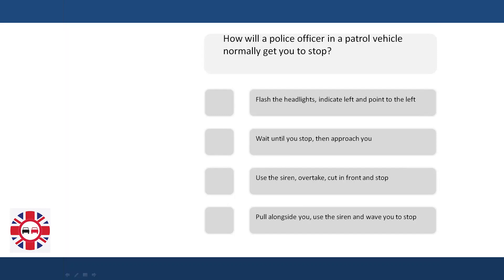How will a police officer in a patrol vehicle normally get you to stop? Flash the headlights, indicate left and point to the left. Wait until you stop, then approach you. Use the siren, overtake, cut in front and stop. Pull alongside you, use the siren, and wave you to stop.